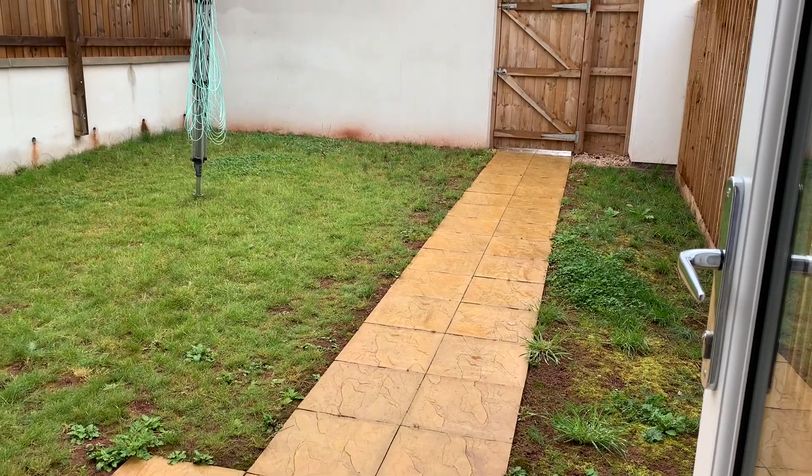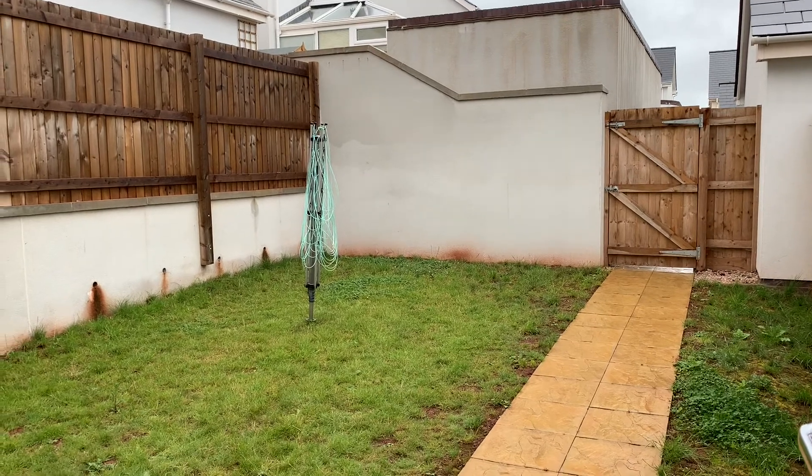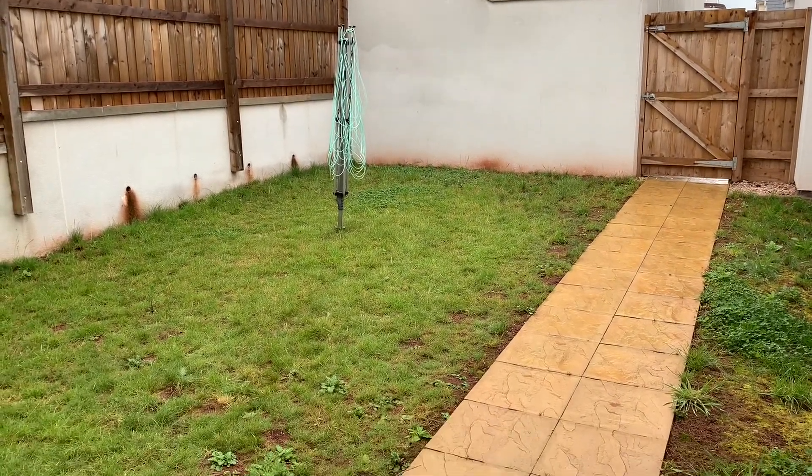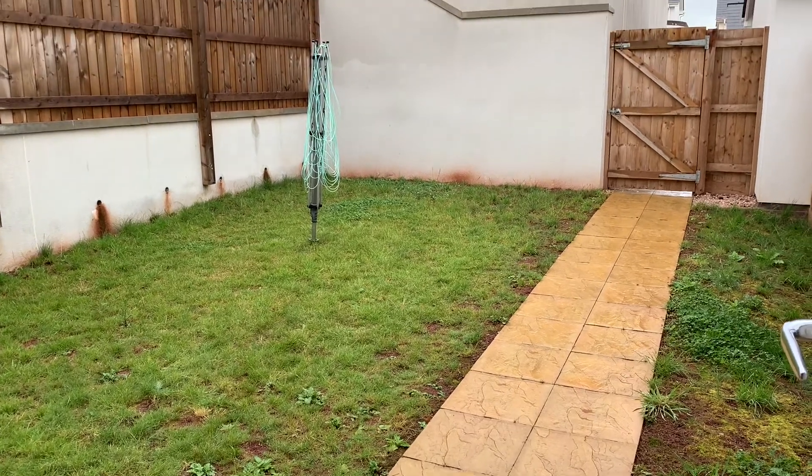The rear garden is mainly laid to level lawn, with a path and courtesy gate to the rear, leading to the parking space along with the single attached garage.